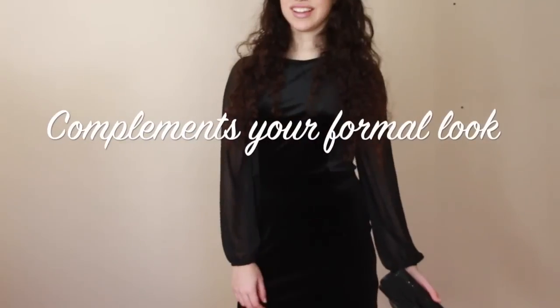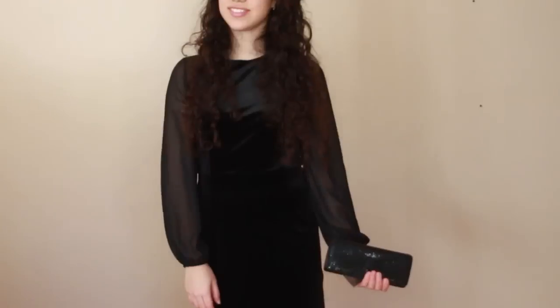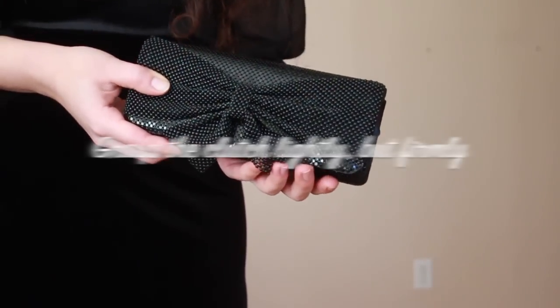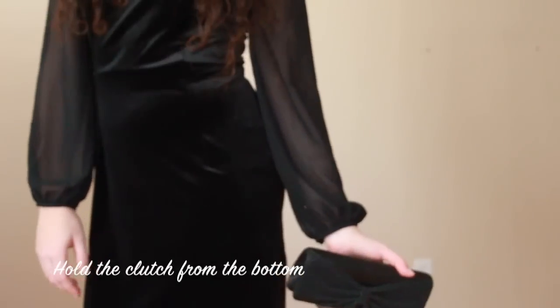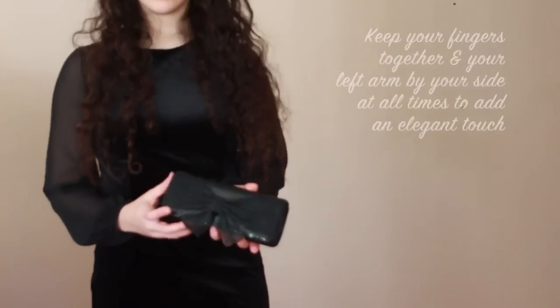For more formal occasions, a clutch will not only complement your look but, when carried properly, can also enhance your elegance. It is important that we both present ourselves and carry ourselves with elegance and confidence. Clutches are meant to be held — hence their name. The trick is to grasp your clutch in your hand lightly yet firmly. Depending on what is most comfortable for you, you may hold your clutch from the bottom, or you may place your hand over the top.